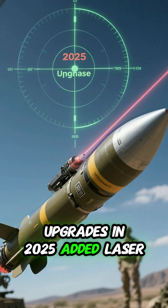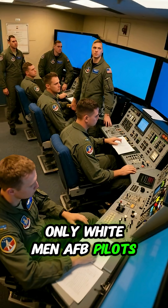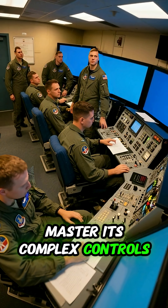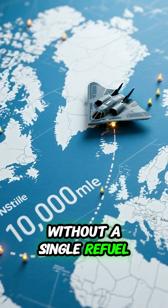Upgrades in 2025 added laser-guided munitions. Only Whiteman AFB pilots master its complex controls. It once flew 10,000 miles without a single refuel.